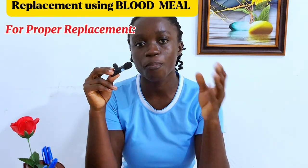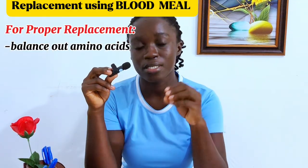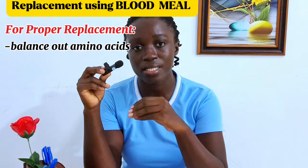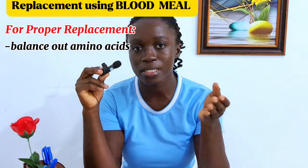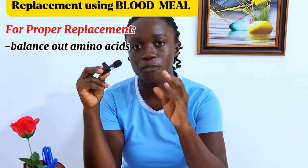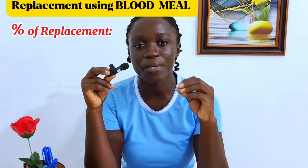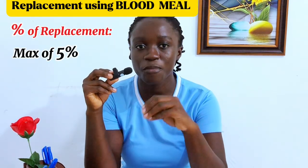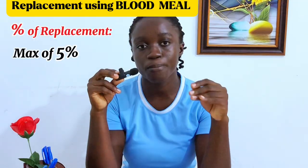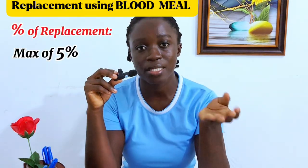To properly replace soya beans with blood meal: make sure you are balancing out the amino acid content of the feed. Blood meal will shoot up the lysine content, so you may not need to add supplemental lysine. However, it will lower the methionine content, so you need to check the amount of supplemental methionine to add. The recommended maximum percentage of blood meal you can add to your feed is 5%. Blood meal cannot fully replace soya beans — it can replace up to only 5%. Do not exceed this, as we do not want the lysine content of our feed to go beyond acceptable levels.